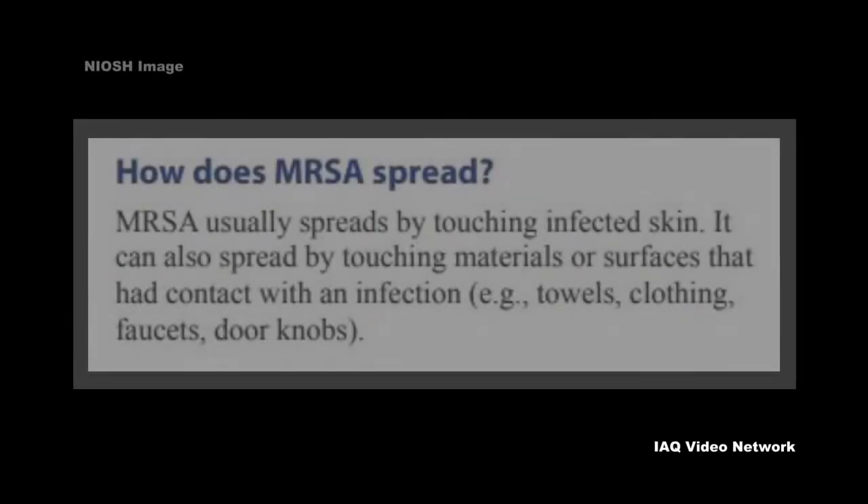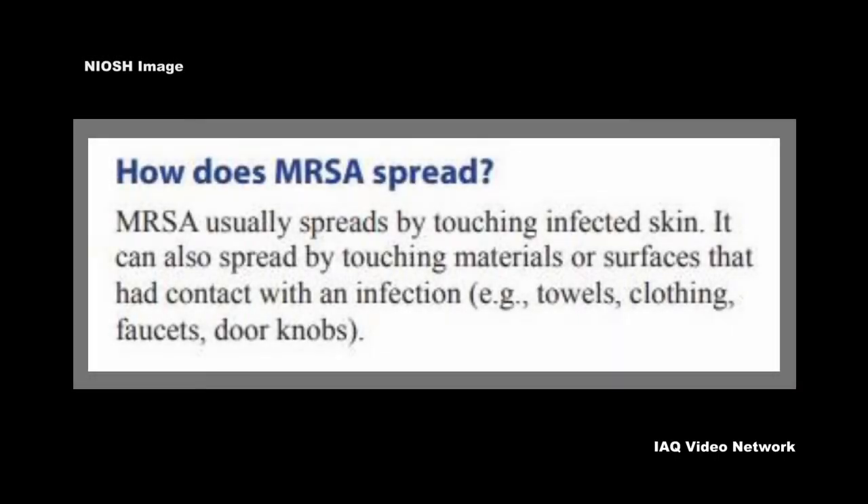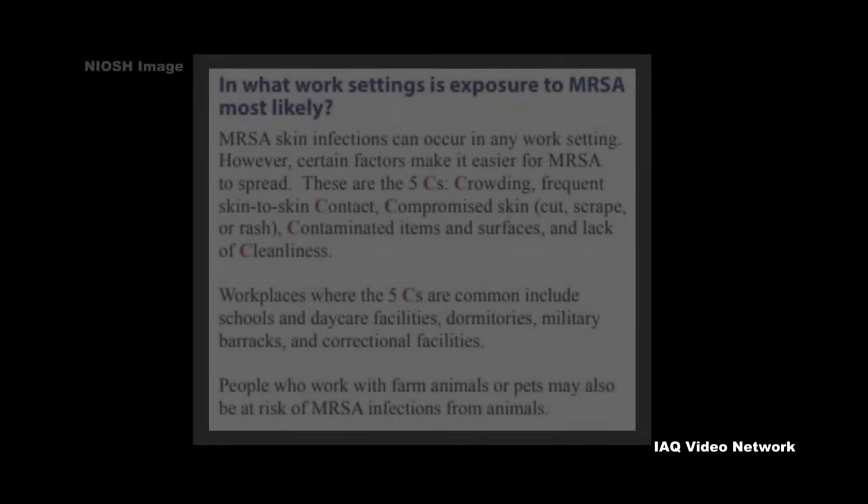NIOSH reports that MRSA usually spreads by touching infected skin, but it can also spread by touching materials or surfaces that have had contact with an infection. This is why MRSA infections can spread in the workplace.